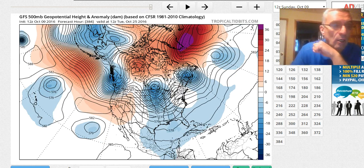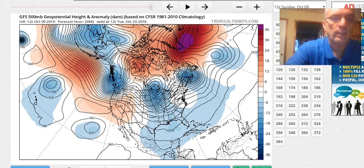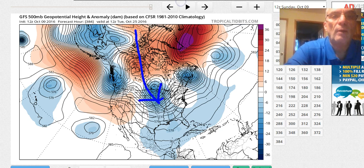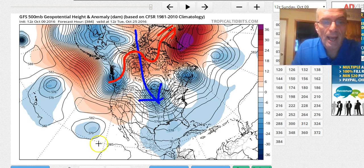This is for Tuesday the 25th, and again this is just pure speculation at this point. We have this upper high building over Greenland and a couple of troughs moving through. We don't have established what I would refer to as a cross polar flow — that's where the jet stream is coming down from the pole. We don't see that yet, so the air from Canada remains basically trapped up in Canada. The colder air is not flowing in a cross polar fashion at the moment.